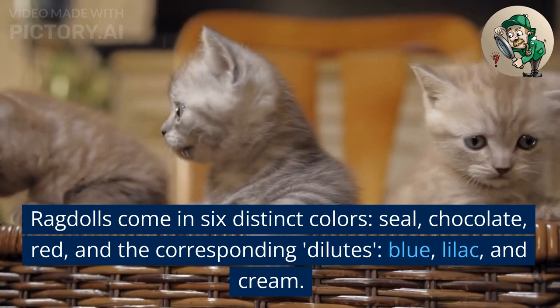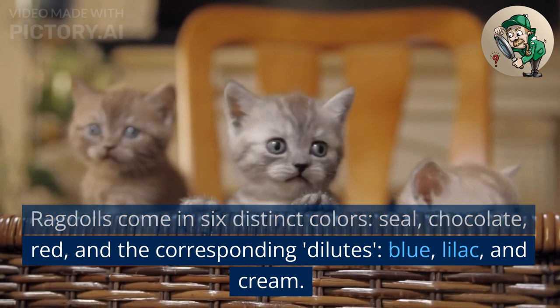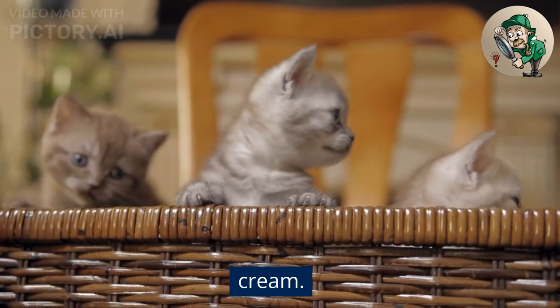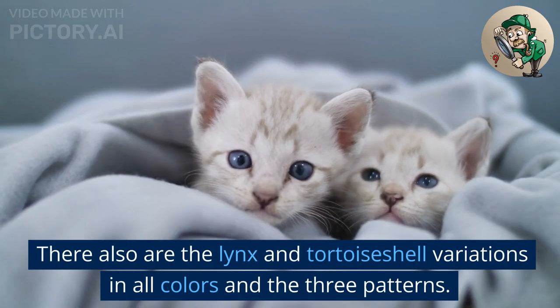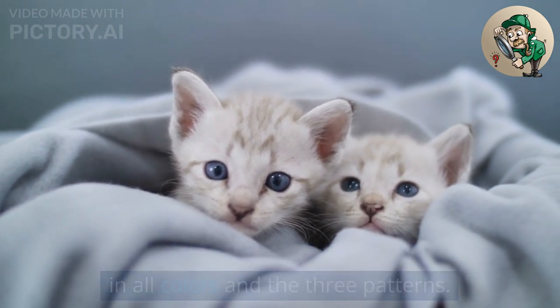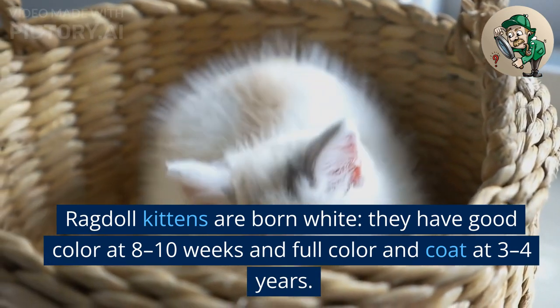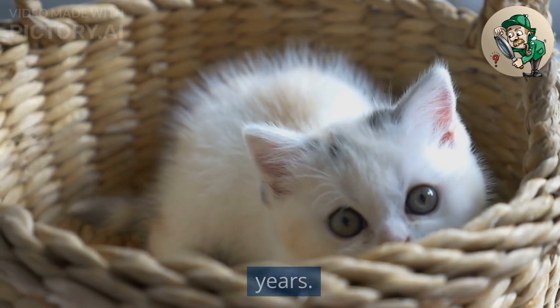Ragdolls come in six distinct colors: seal, chocolate, red, and the corresponding dilutes — blue, lilac, and cream. There also are the lynx and tortoiseshell variations in all colors and the three patterns. Ragdoll kittens are born white. They have good color at 8–10 weeks and full color and coat at 3–4 years.